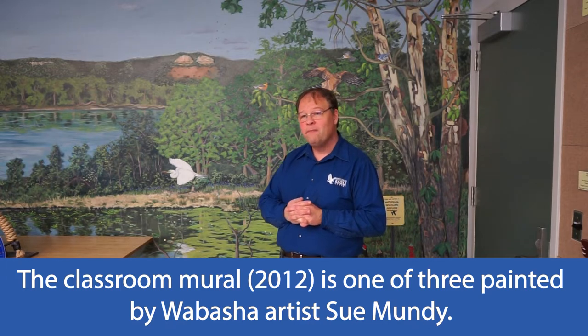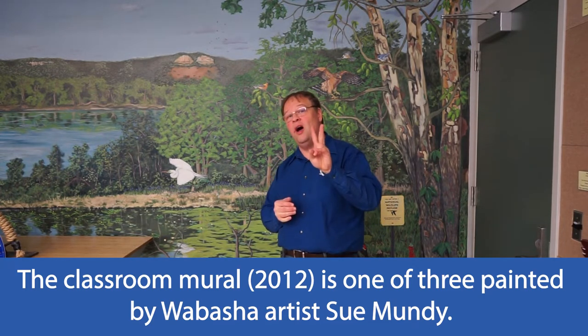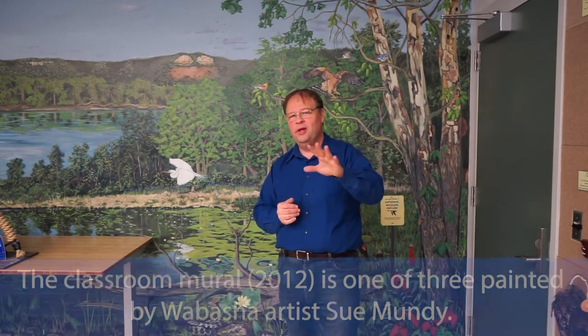Typically we'll bring the eagle in towards the end of the program — sometimes we offer them their lunch, sometimes they don't. The cool part is getting to see an eagle in front of this amazing mural behind me. This mural was done by a local artist named Sue Munday back in 2012, and since then she has done two other murals throughout the building, which we'll focus on in another episode.